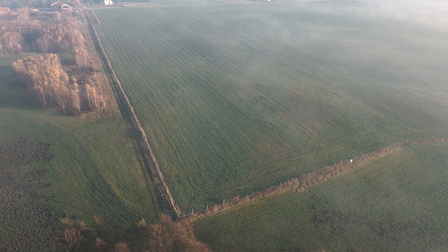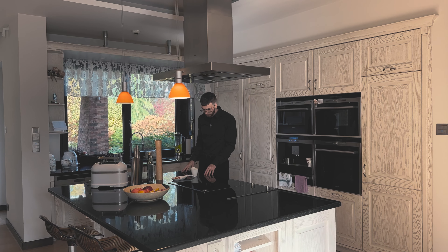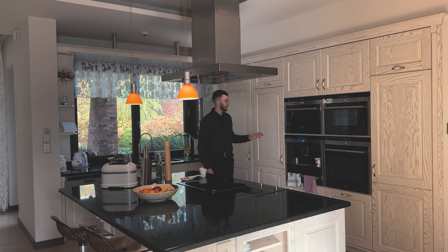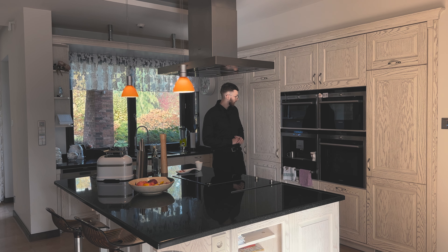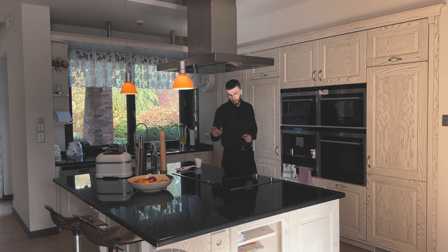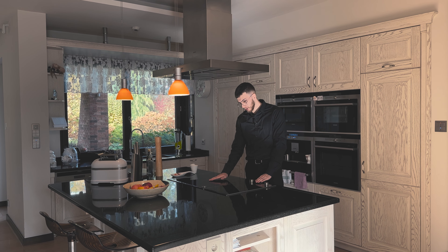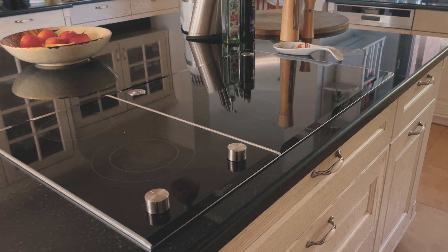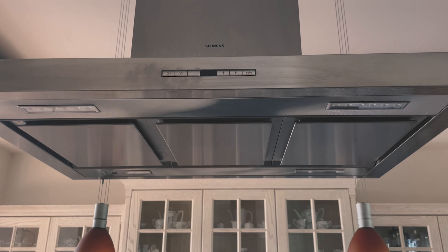Now we can focus on the kitchen and its appliances. We have two Siemens ovens, a Siemens microwave, a built-in Siemens espresso machine, and an induction hob combined with a ceramic hob. The smaller rectangle is the ceramic hob, and the larger square is the induction hob, along with a large extractor hood.